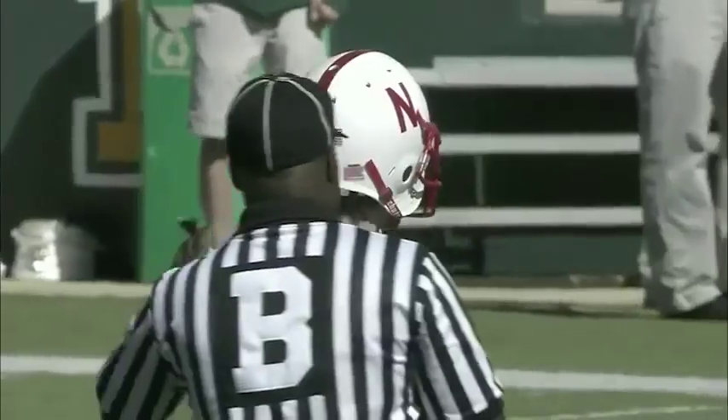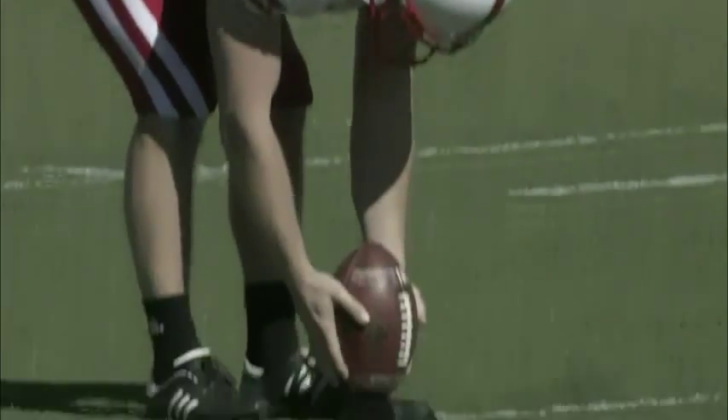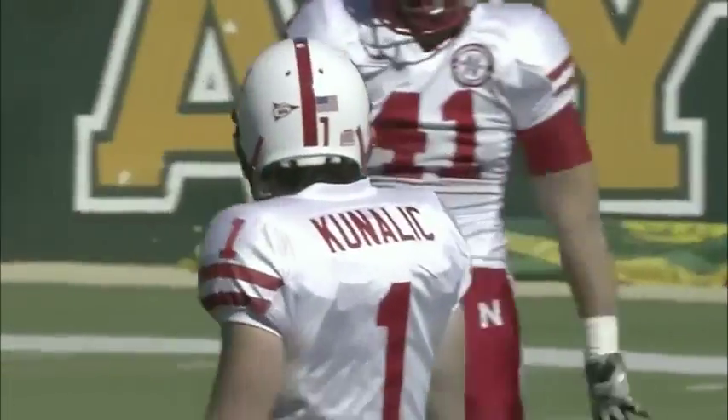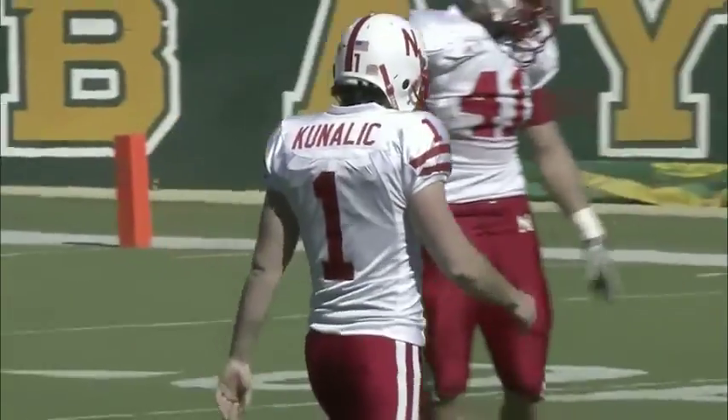On that last drive, I think both sides of the field are happy. Nebraska and Cody Green's first two drives as a quarterback — they get points on the board. But Baylor found a way to get off the field on third and long. They haven't been good at that this year — 108th in the country, last in the conference at getting off the field. They did a nice job on that drive.